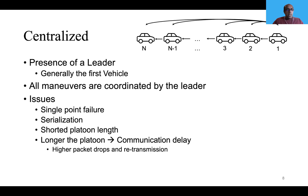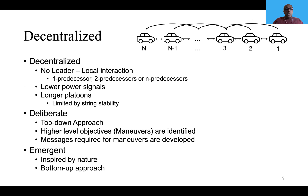Centralized platooning is characterized by the presence of a leader, generally the first vehicle but not necessarily. This has disadvantages: it's a single point of failure, it introduces serialization, and limits platoon length because the first vehicle must communicate with the last, introducing communication delays due to higher packet drops and retransmission. These issues are mitigated by decentralized systems. In general, objectives and maneuvers are first identified and messages required for those maneuvers are developed — a typical top-down approach. An alternative method inspired by nature is a bottom-up approach called emergent behavior.